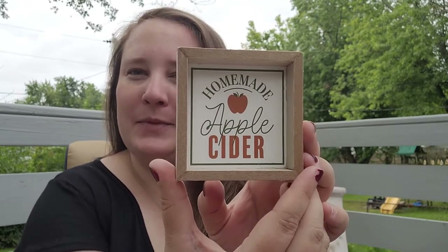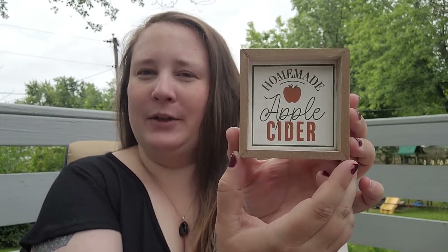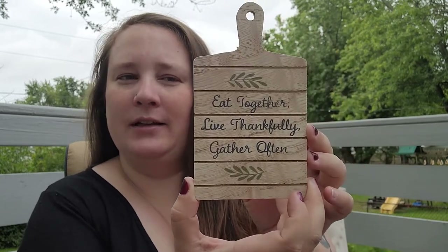I've noticed in the dollar spot that they've started doing little signs and trinkets that would be perfect for tiered trays. I picked up this cute little one that says 'Homemade Apple Cider.' Instead of a hot chocolate bar this year for fall, I definitely want to do an apple cider bar — I thought that would be perfect. I also picked up this cute one that says 'Eat Together, Live Thankfully, Gather Often.' So cute, and they have tons of different options.